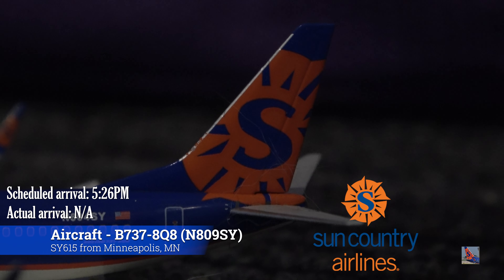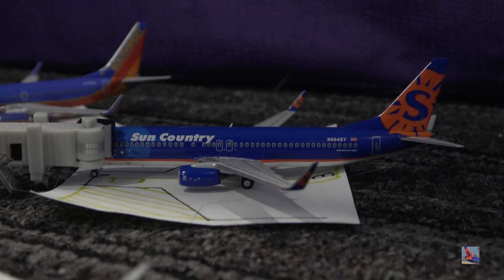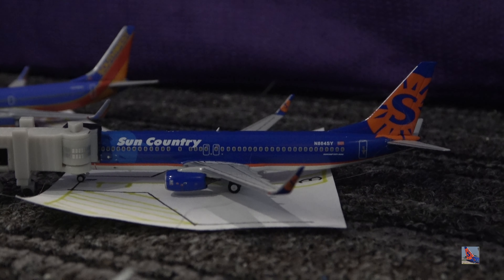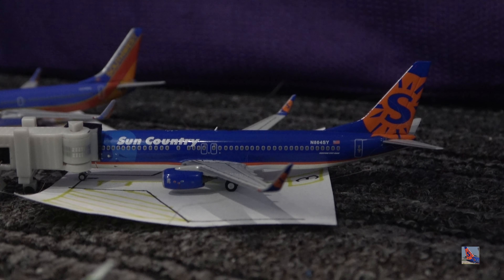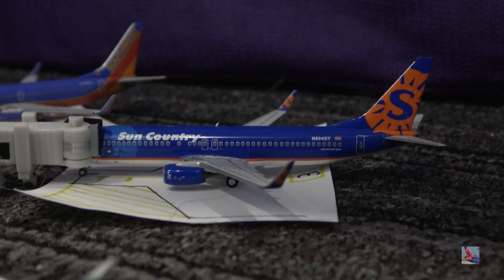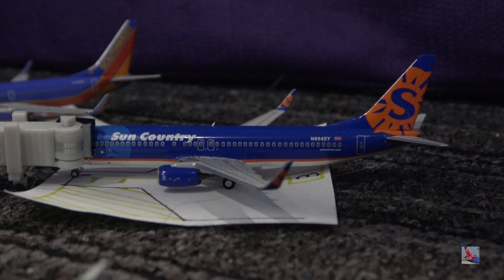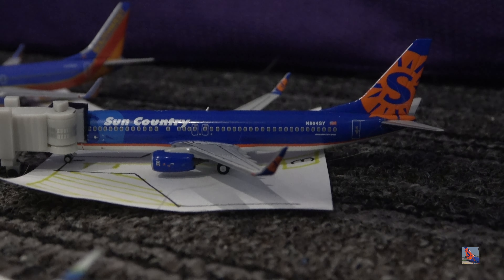Right here at gate number 11, we have the Sun Country 737-800 in the blue livery. This aircraft arrived in on a service from Minneapolis, with an unknown arrival time, but its scheduled arrival is 5:26 p.m. This is 809 Sierra Yankee, a 737-8Q8 — one of their leased 737s. Sun Country does have a couple of their 737s painted with a 40 years of flight decal, and I don't know yet if they're going to do something special like a fully painted retro plane. Their first flight was from Las Vegas to Sioux Falls.